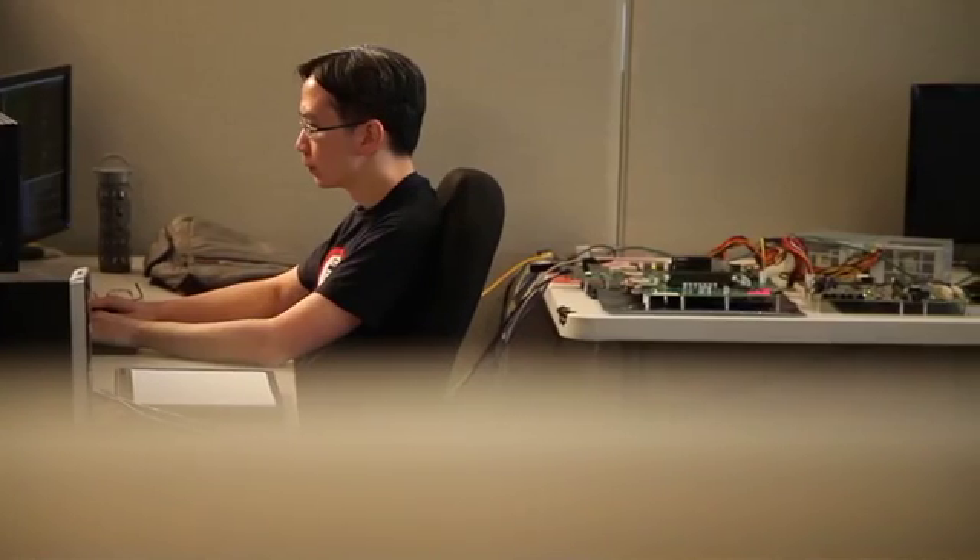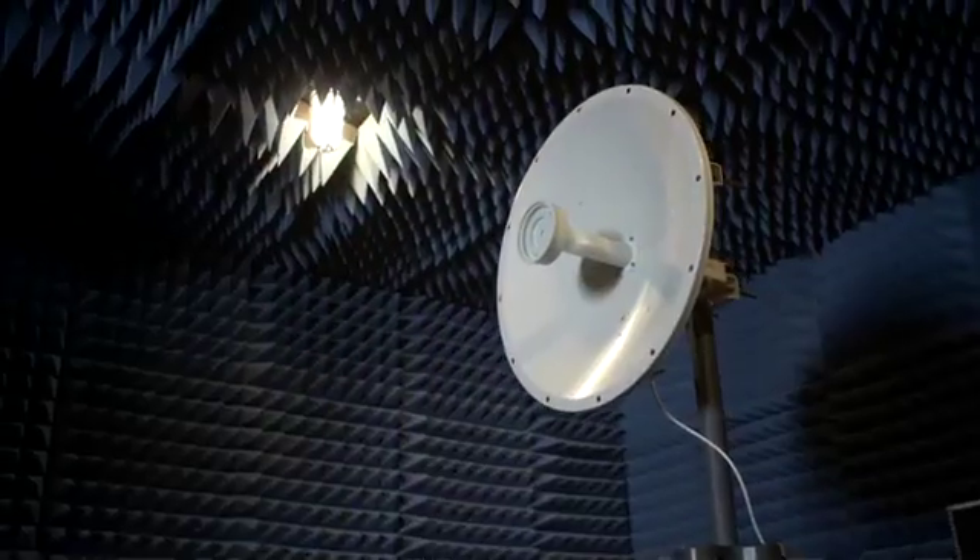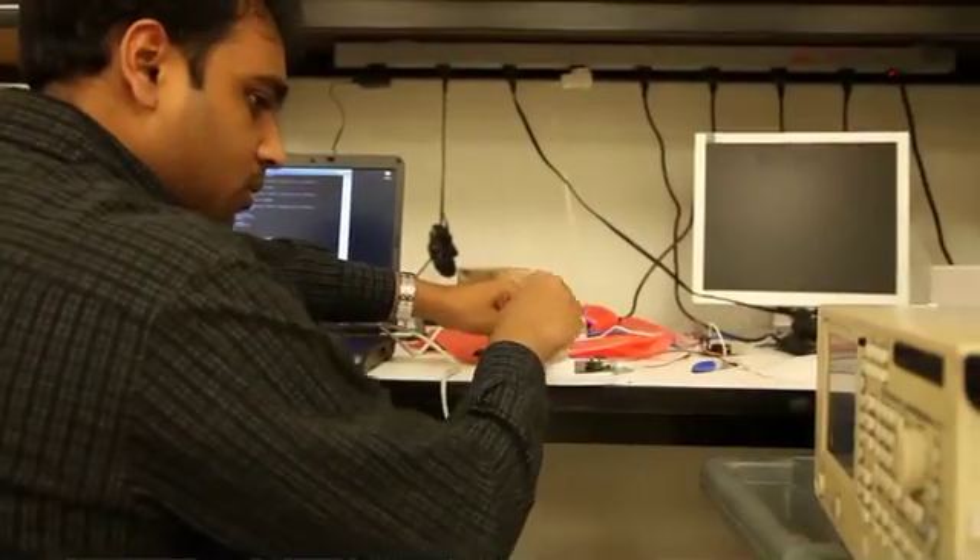Ubiquiti had a lot of strengths. We had hardware design, antenna design, mechanical design. We had firmware and software and protocol design, but the one thing we were missing was really our own radio design and our own modem design.